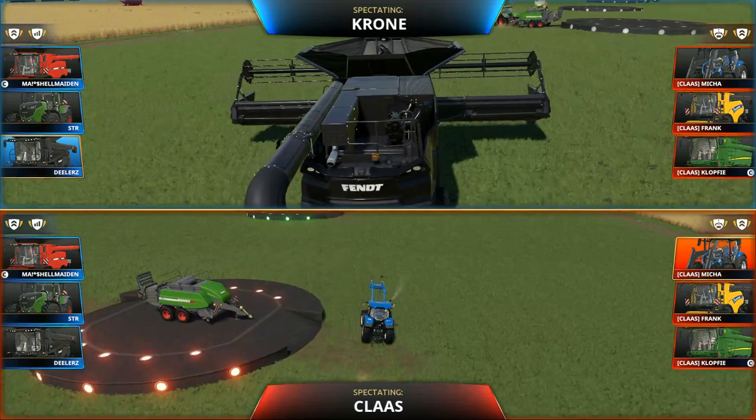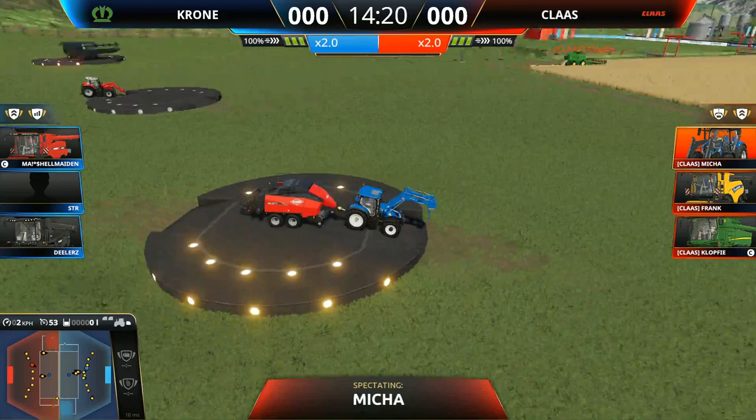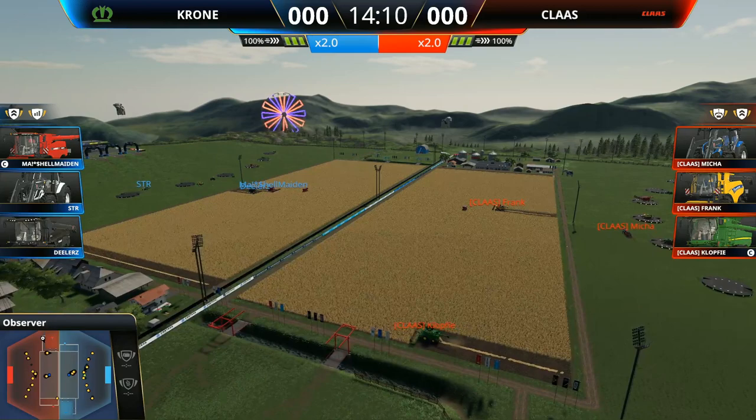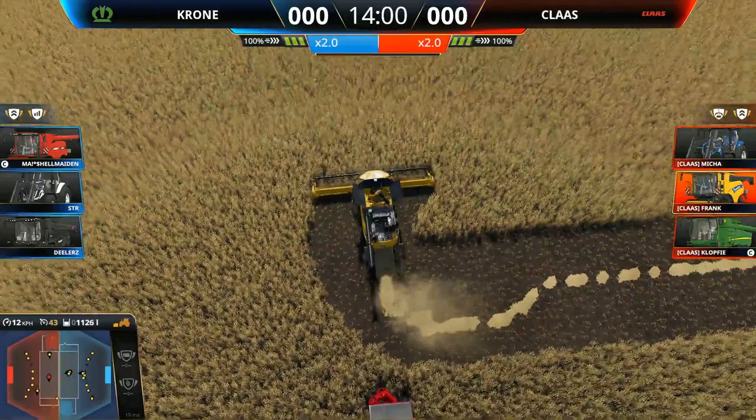We're assuming both teams have got bailers. Krone have got both the fastest baler in the fence and the Krone baler, which is great for resupply later in the game. It's a very powerful combination having both of those bailers. And it looks like Klass are using a slightly different technique — they are baling close to the drop point as well as into the middle of the field. Both teams straight onto the field though, no hanging about.